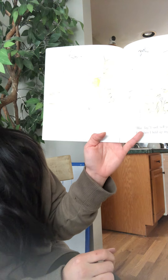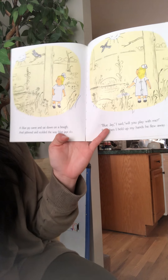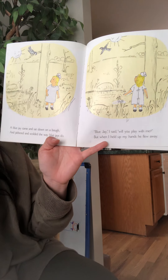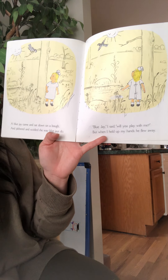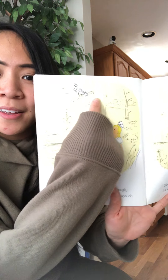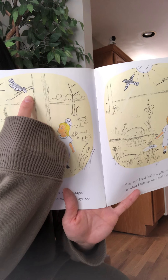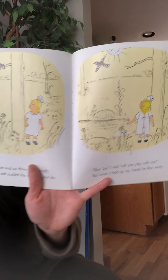A blue jay came and sat down on a bough and jabbered and scolded the way blue jays do. Blue jay, I said, will you play with me? But when I held my hands, he flew away. Here's the blue jay sitting on a bough, meaning a branch — he's sitting on the branch. And the blue jay didn't want to play either, did he? The little girl can't find a friend to play with.